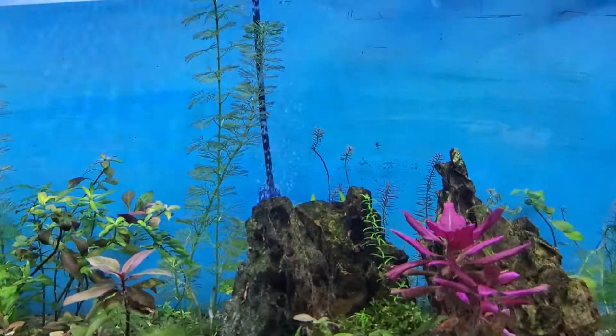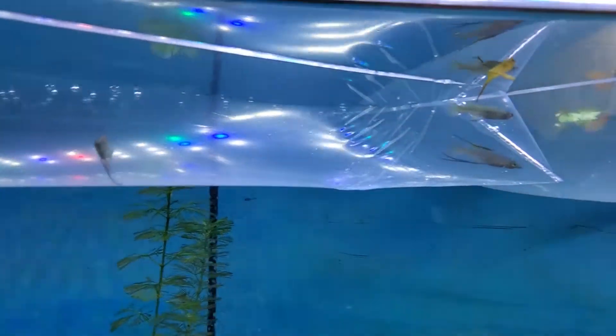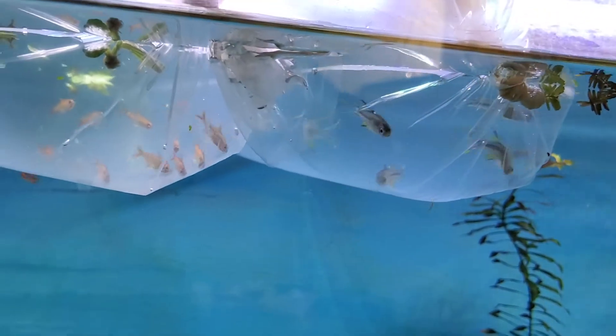Hey folks and ladies, I just got back from Graham Artisans again. I just picked up three more threadfins, 11 embers, and five of the celibes — I can't pronounce the name correctly — but I've got five of them little rainbows. They're all going into the 125, just now put them in here to acclimate.